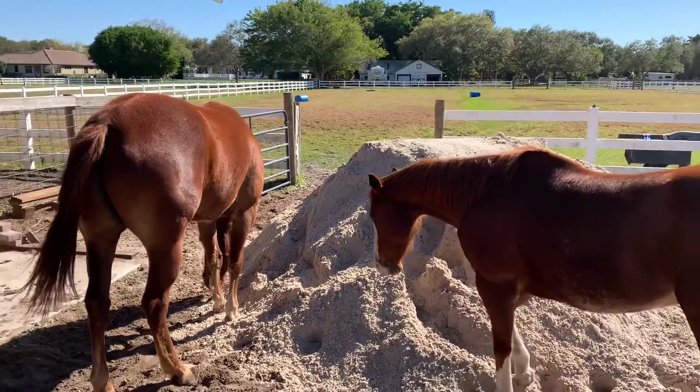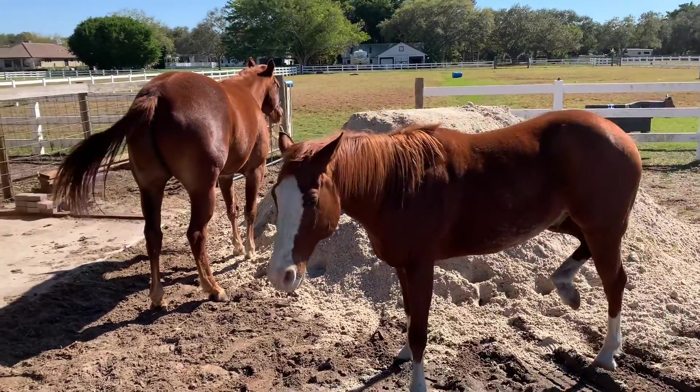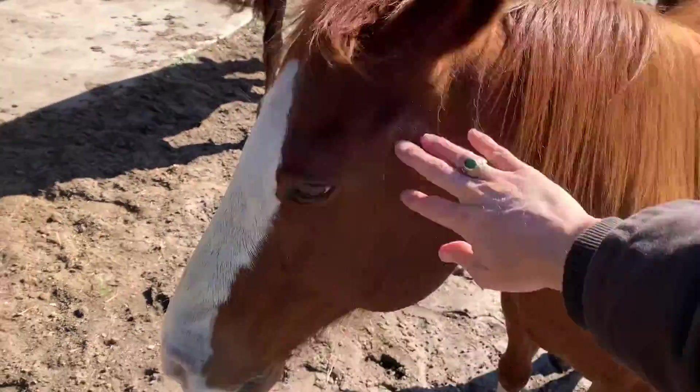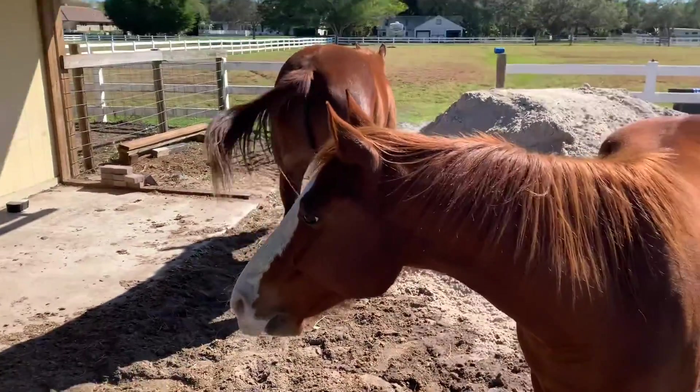For you guys that don't know, the big horse on the left is Boone. The small horse on the right is Little Red, but they're both horses. Little Red loves the camera — say hi to all your friends, say hi to all your YouTube friends.